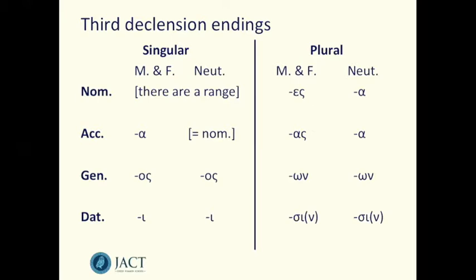For third declension adjectives, the nominative singular across all three genders has a range of possible options. The neuter nominative and accusative are always the same. The masculine and feminine accusative always ends in alpha in the singular. The genitive and dative are the same across all three genders — os for the genitive and e for the dative. In the plural, the neuter nominative and accusative share that same ending in alpha. The masculine and feminine nominative plural ends in es, the accusative plural in as. The genitive plural is on, and the dative plural is si.